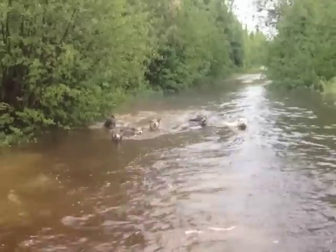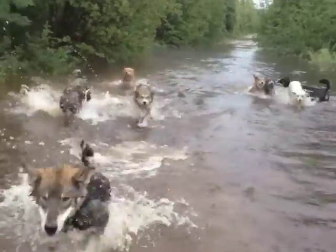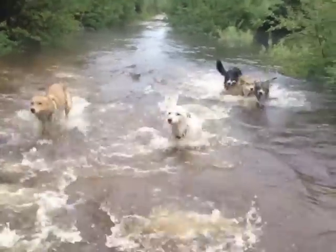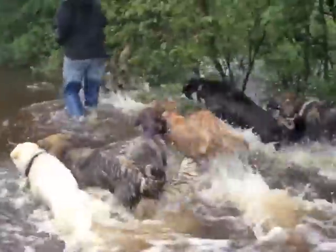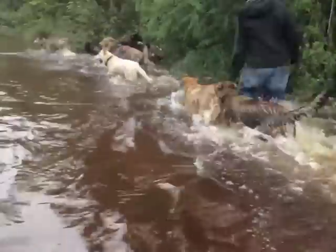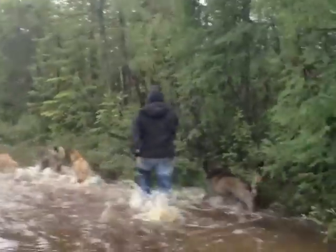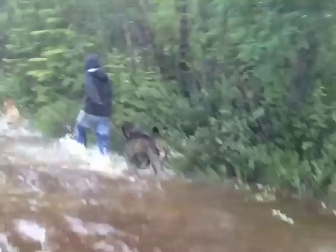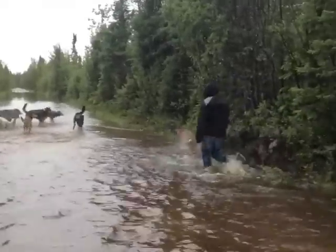Good dogs, come on. And there's my mom. Such a trooper. She was hoping to stay dry on this trip, but...